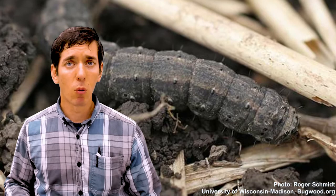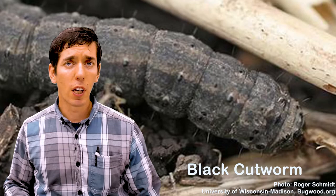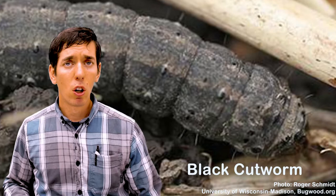We have a few sort of common familiar culprits for this. One is the black cutworm — one of the most recognizable, common early season pests of corn in Illinois. It's also occasionally a pest of soybean, and their feeding will result in stunting of the plants and ultimately stand loss if it's severe enough.